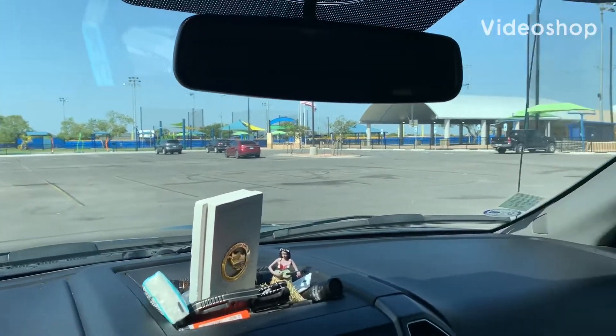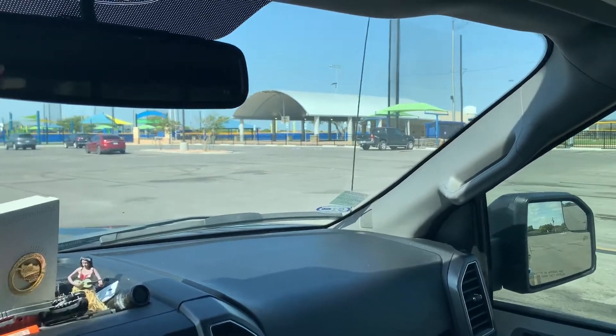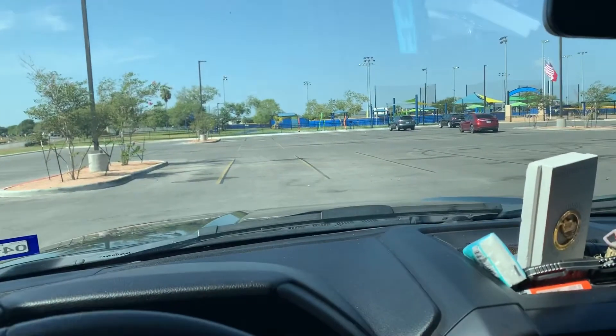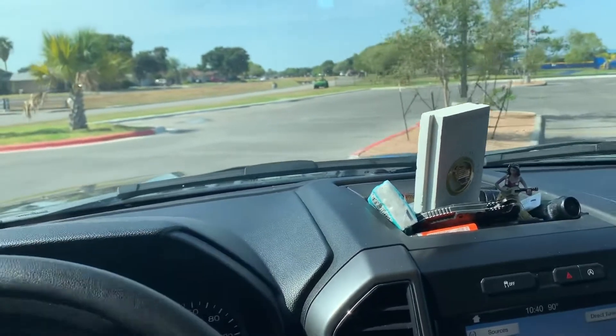Good afternoon, everyone. This is Dennis78382. I am at Hunt Municipal Park in Portland, Texas. They completed this months ago, but every time I come by here, it's crowded.